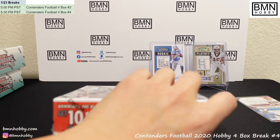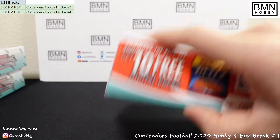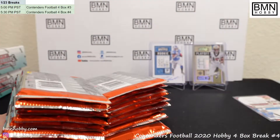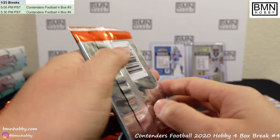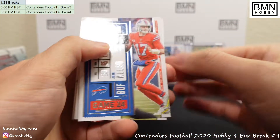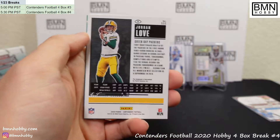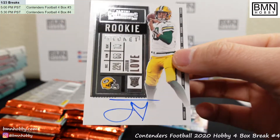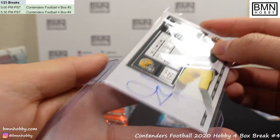Alright, Box Number Two — let's go! Here we go, good luck. Base, base, base, base... oh! Boom — wow, that is awesome! Jordan Love on-card auto, nice one for the Packers! Congratulations Packers — that one's awesome!